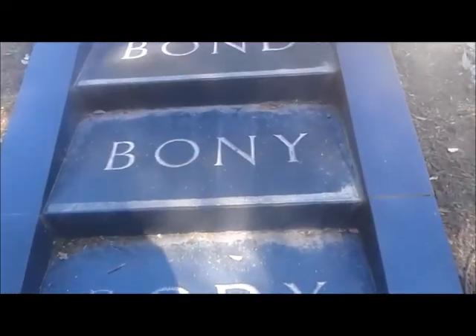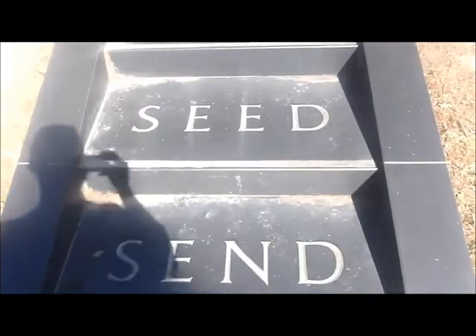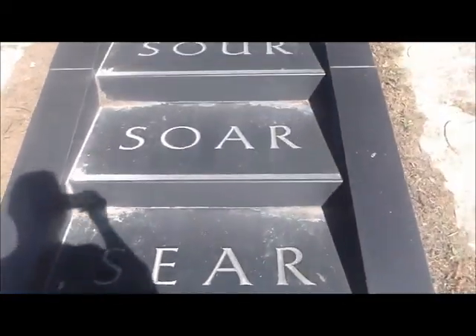This is the Body of the Soul Steps. One letter changes every step, and at the top you get 'soul.'